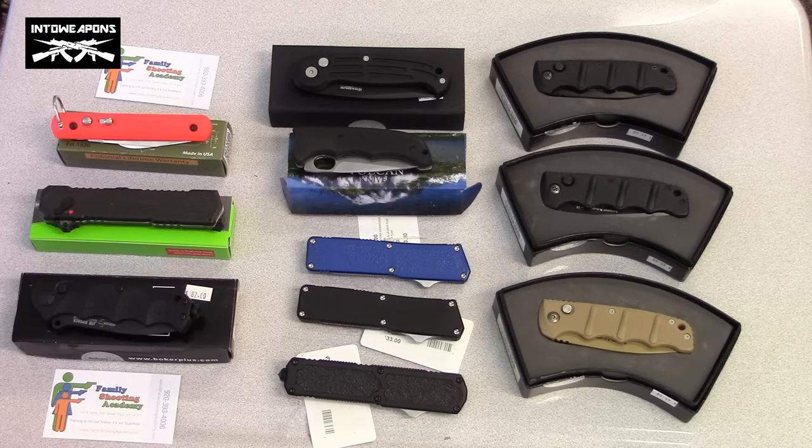Previously they were illegal for us to carry without a concealed carry permit. It was brought to legislation and passed pretty quickly, and now we're able to have switchblades and spring-assisted type knives as well as butterfly-type knives. The switchblades definitely opens up a whole new realm of self-defense availability for citizens here in Wisconsin. Family Shooting Academy is one of the first retailers to bring some of those switchblades and spring-operated knives to the retail market here locally.